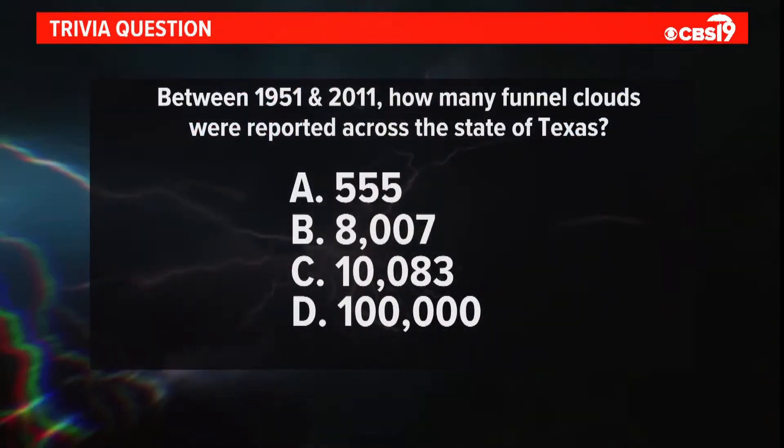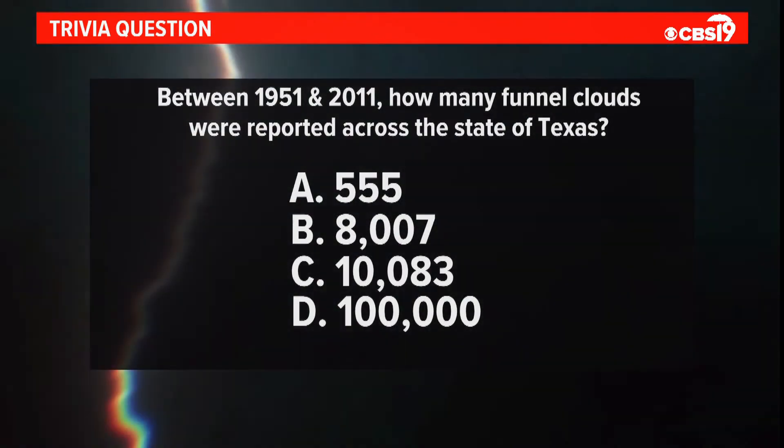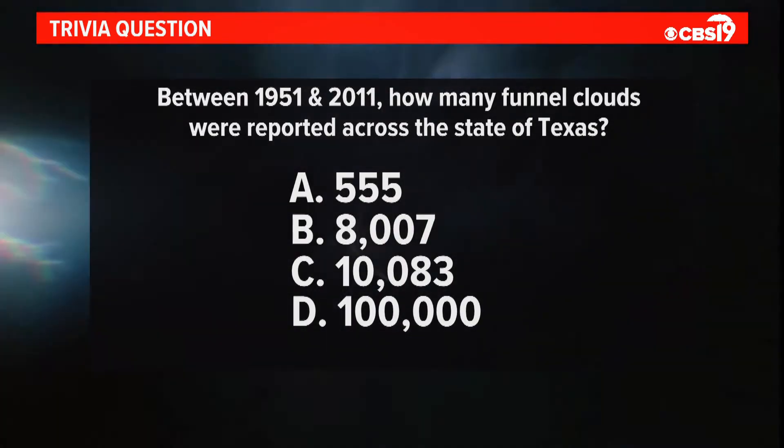We'll be right back. But first, here's a trivia question for you. Between 1951 and 2011, how many funnel clouds were reported across the state of Texas? Was it 555, 8,007, 10,083, or 100,000? We'll give you the answer later on Surviving the Storm.